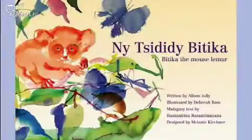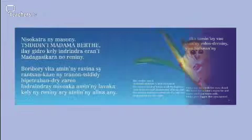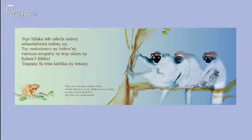We're using a text called Bittica, the mouse lemur, which has been written by a friend of our school, Alison Jolly, who's a regular visitor to Madagascar. As she's also a French speaker and the official language of Madagascar is French, it was a good link for us to make a simple version of the book with her help, which we're using now. We have been working on this text for some time. They have seen the story written and heard it before, as it's part of a larger project on Madagascar that we've been doing.